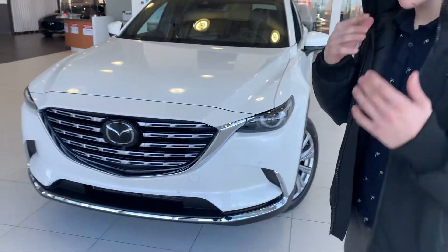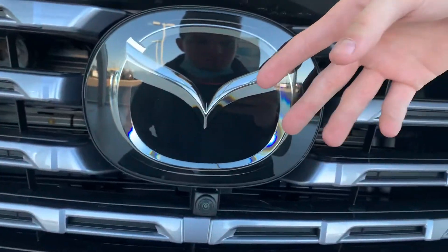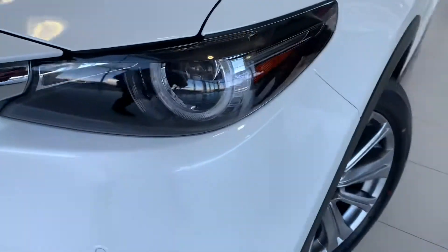If we come up here, I'll give you a quick look at the features. You will get your Adaptive Cruise Control sensors behind this front emblem. You have your front camera here, which pairs with your 360 view monitor. You also have front parking sensors and the wraparound smart LED headlights.